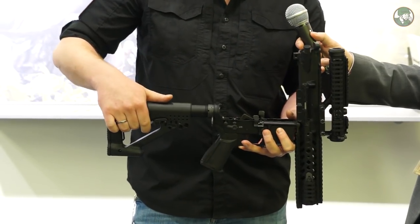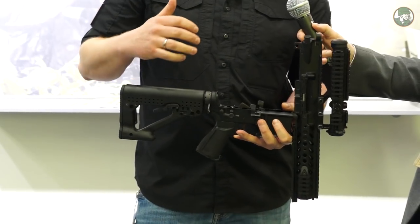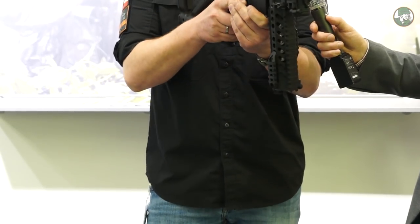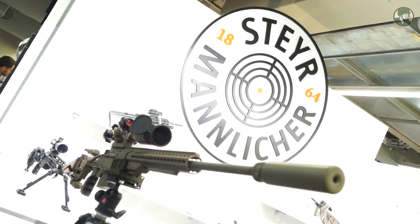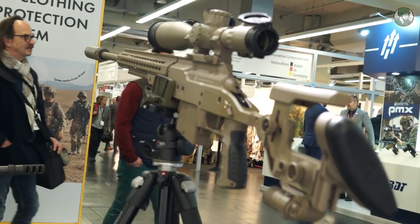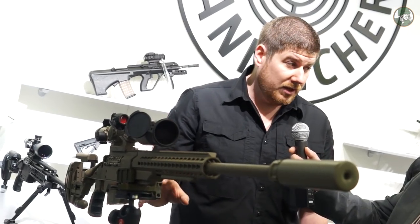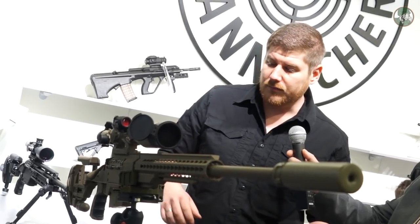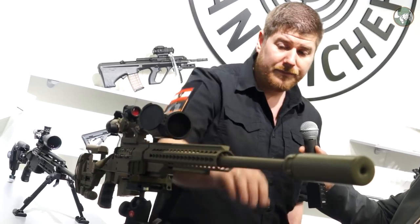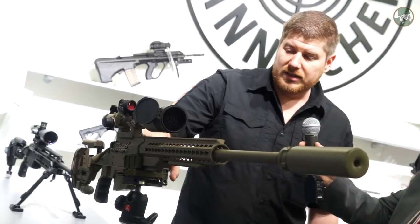The next feature is a longer stock. The advantage of this stock is that if you carry a bulletproof vest or something similar, the system sits lower on the body. This weapon has been in service with the Austrian army for a couple of months. The whole system is made from aluminium, making it a very low weight weapon, except for the barrel and bolt. All our weapons have a cold-forged barrel, and the aluminium has a Cerakote finish.